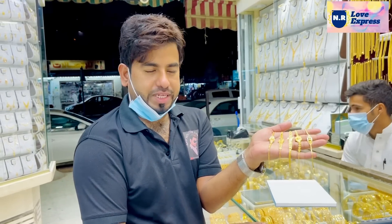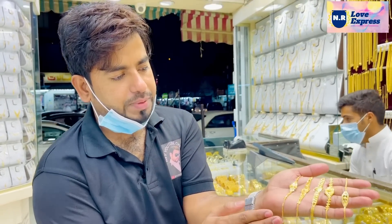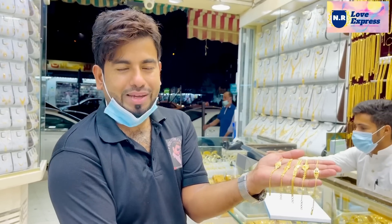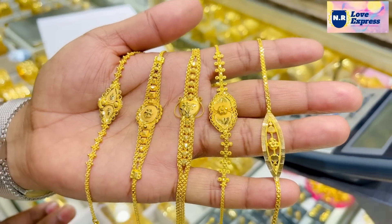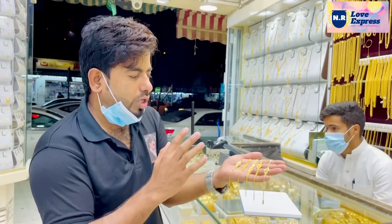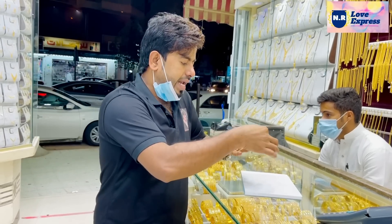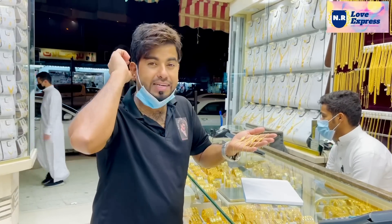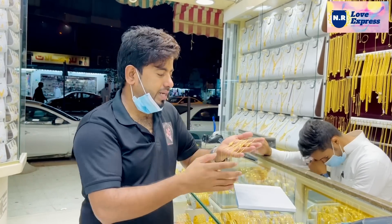Assalam alaikum. Please like this video and subscribe to our channel. We weren't much for our customers. If you have any comments, please comment below. We will be happy to share some of the questions and comments.